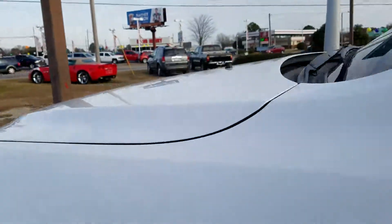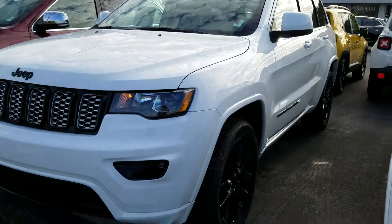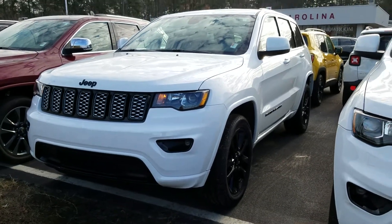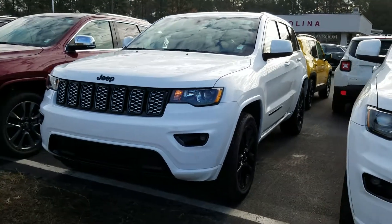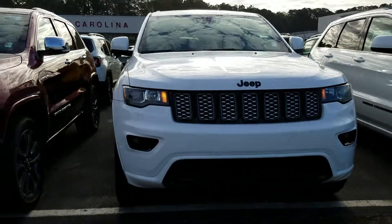Just an overall wonderful vehicle. I think she would really enjoy it. I would love to know what it's going to take to earn your business — all it takes is a little bit of communication, and I'll be more than happy to do whatever I can to make it work for you guys. Thank you so much for your time. Here's the 2017 Jeep Grand Cherokee Altitude Edition. That's all. Thank you.